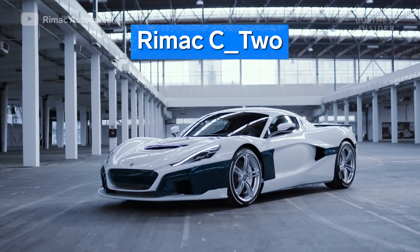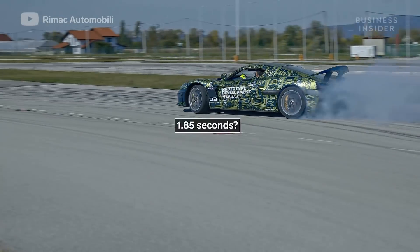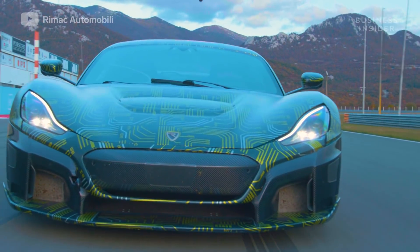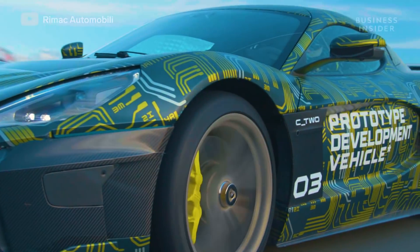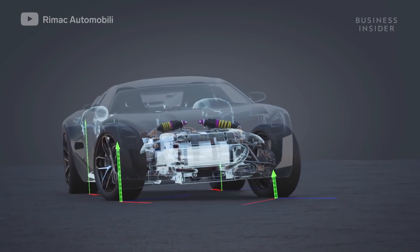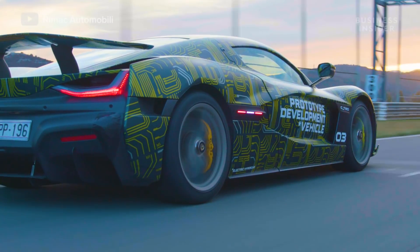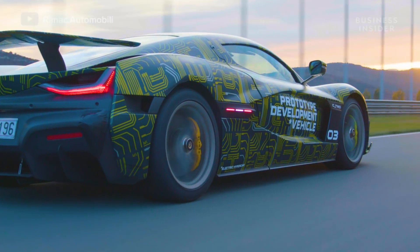A new wave of performance EVs may be the answer to hitting the sub two second benchmark. Their drivetrains feature up to four different high-powered motors, one at each wheel. The ability to control each individual wheel makes the distribution of power even faster, and could be the key to improving grip on production cars.